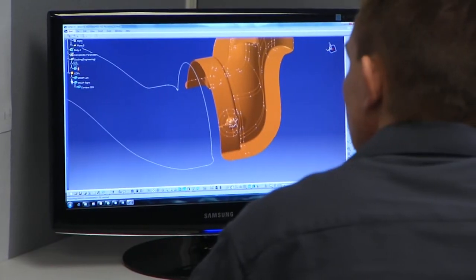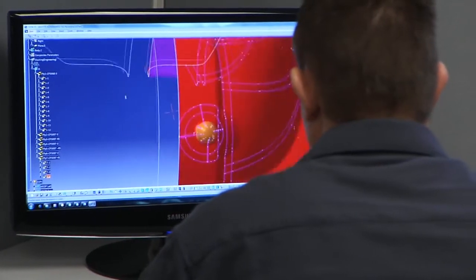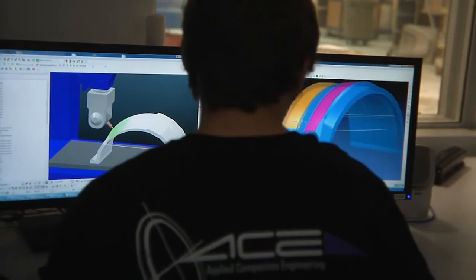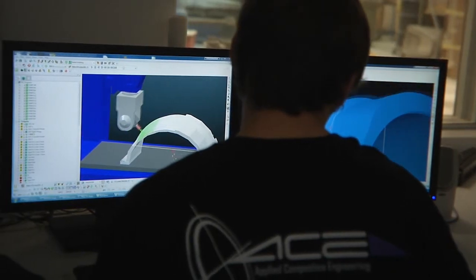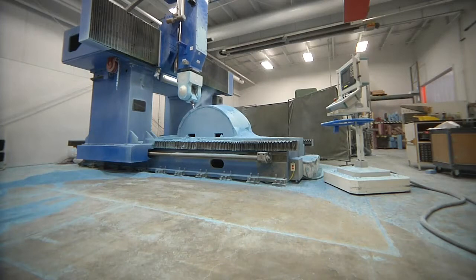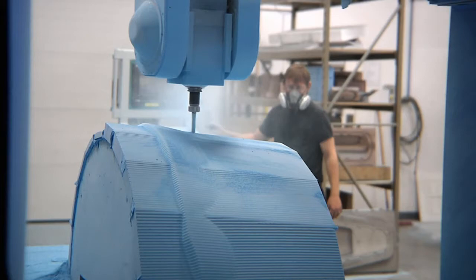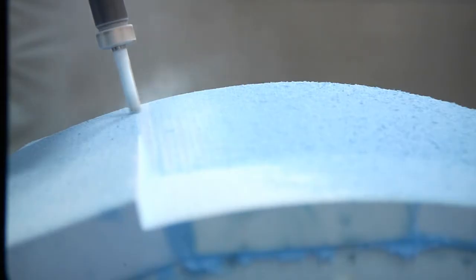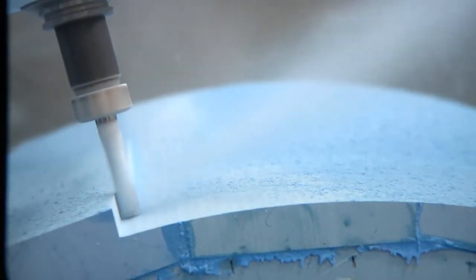Our tooling engineers design the tooling type appropriate to your product needs. Utilizing the latest in CAD, CATIA V5, electronic data is passed on to manufacturing CAM for high-speed machining of masters, moulds, assembly and inspection fixtures. ACE has two 5-axis CNC machines providing precision tooling and post trimming of in-house parts. Our staff of tooling technicians and model makers complete the process with a final tooling package that is the basis to the quality of product our customers have come to expect.